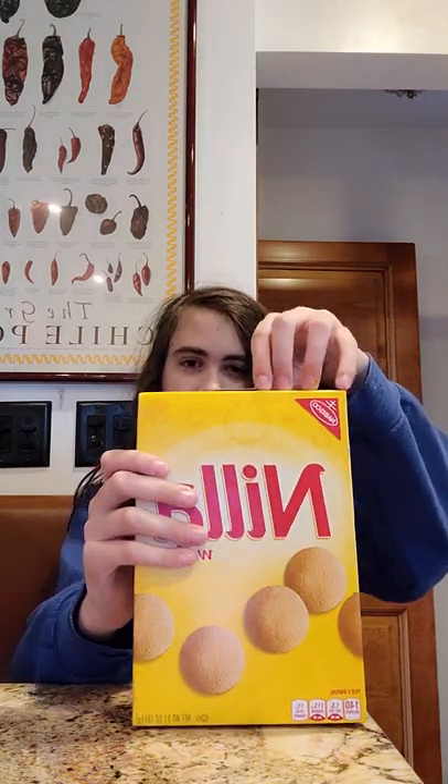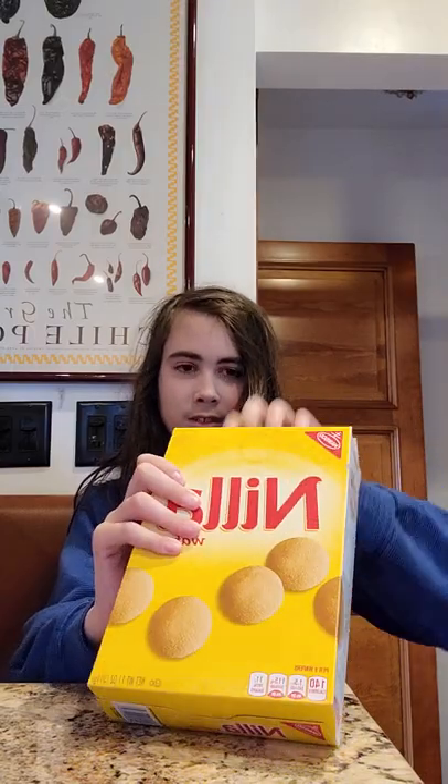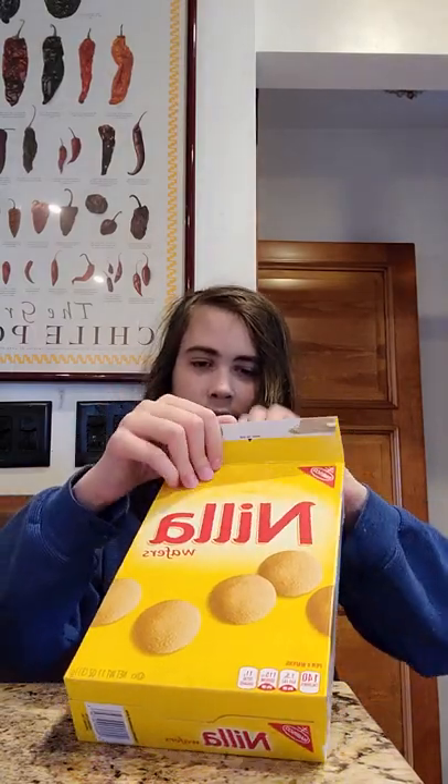There's some stuff I've tried before and some stuff I haven't tried before. So let's start off with Nabisco Nilla Wafers, or as it says right now — Ellen. Ellen. Alright, let's get into that.